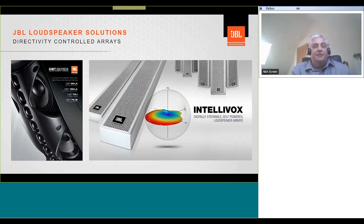Let's take a moment to look at column loudspeakers, or what we refer to as directivity controlled arrays. JBL has an incredibly strong portfolio of both passive and active line arrays. Though the end goal is similar, the CBT and Intellivox ranges differ in the technology they use to control the vertical directivity. The CBT uses passive components and is powered by conventional amplifiers, whereas the Intellivox is an active unit with built-in DSP and amplification. Both products are truly innovative.